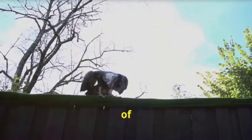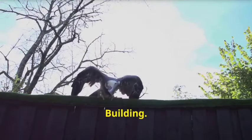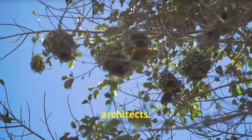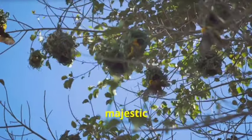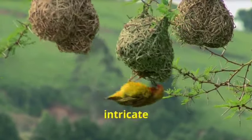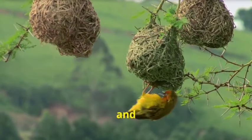The fascinating world of bird nest building. Birds are some of nature's most skilled architects. From the tiny hummingbird to the majestic eagle, birds use their instinctual knowledge to build intricate nests to protect and nurture their young.